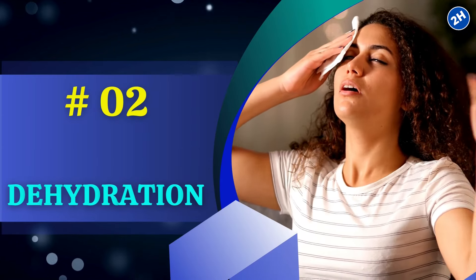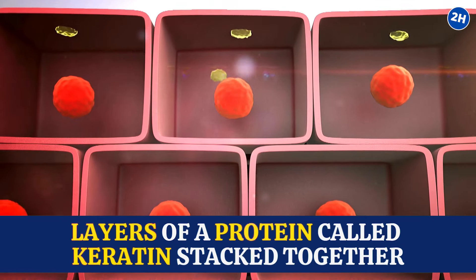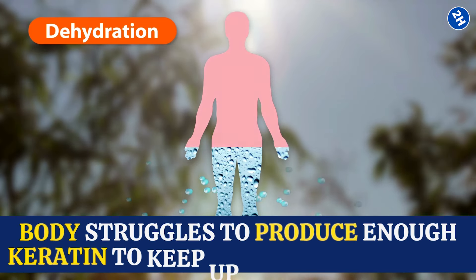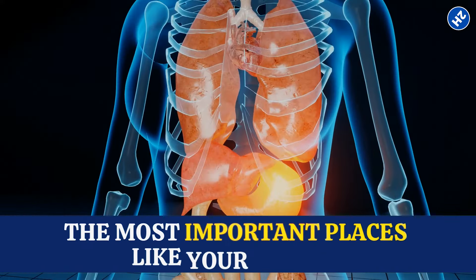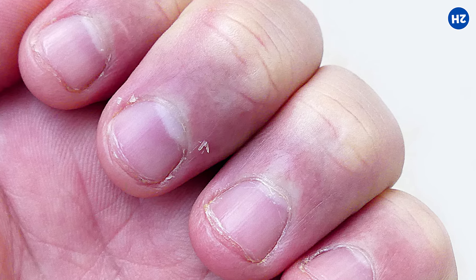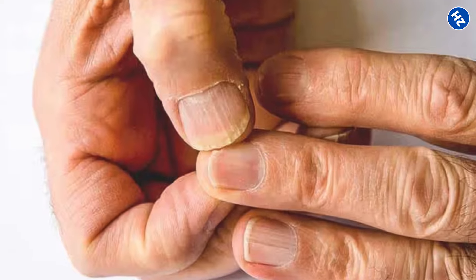Number 2: Dehydration. Our nails are basically layers of a protein called keratin stacked together. When dehydrated, the body struggles to produce enough keratin to keep up with nail growth. Your body starts rationing water, sending it to the most important places like your organs. But your nails might not get their fair share. So instead of nice, smooth nails, you get those ridges as the layers don't form quite right.